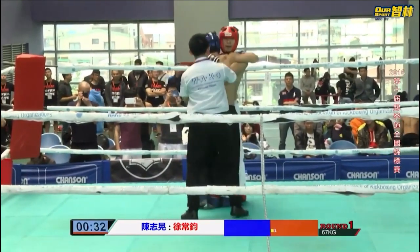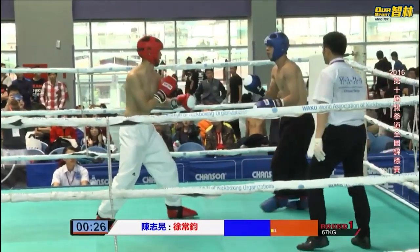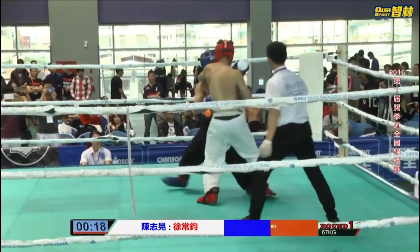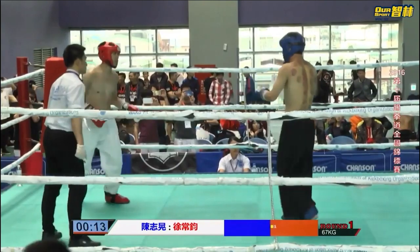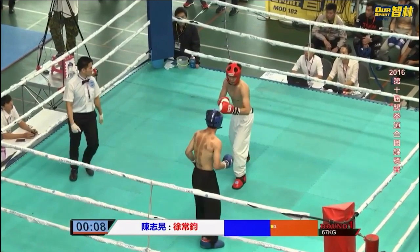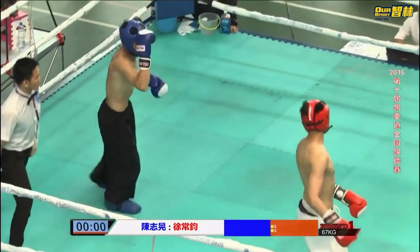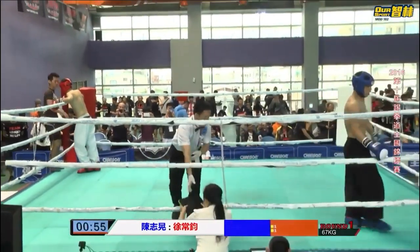He doesn't have as good an entry when he's doing orthodox — when he switches to southpaw he has a much better entry. He's also really sticking his chin out sometimes, almost looking up at his opponent with his chin jutting forward. He was able to angle off a head kick, which is good avoidance. Something came into the ring — maybe someone threw something as an indicator that the round was over.